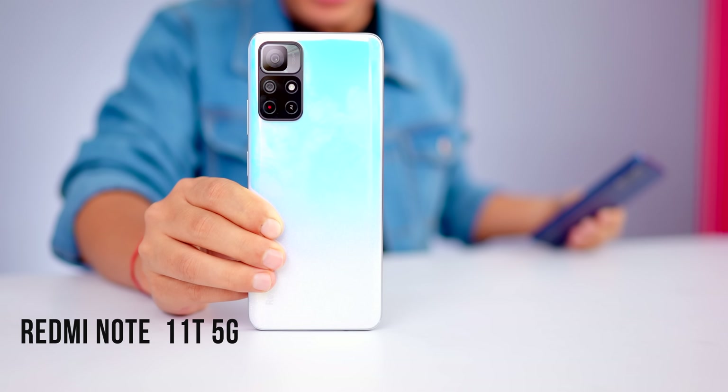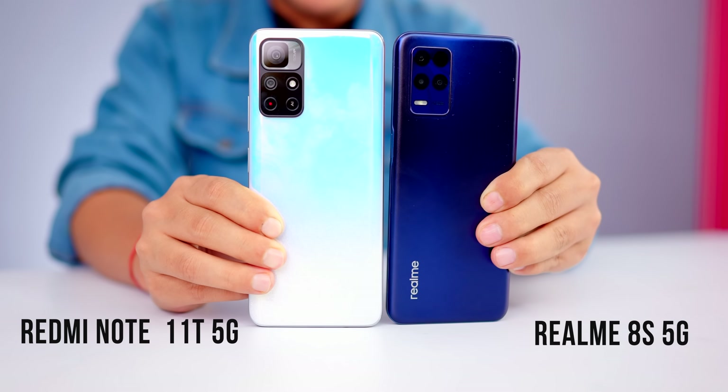There are two popular phones under 20K. One is the Redmi Note 11T 5G and the other is the Realme 8S 5G. Both are very good phones. Now you will ask — which one is better?